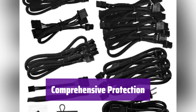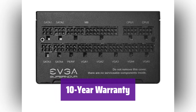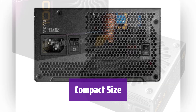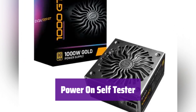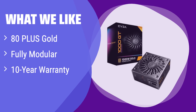It offers multiple protections including OVP, UVP, OCP, OPP, SCP, and Dual OTP, ensuring the safety of your valuable components. It comes with a 10-year limited warranty and EVGA's renowned customer support — peace of mind included. Despite its power, it has a compact 150mm size, making it perfect for smaller cases. It also includes a power-on self-tester for quick diagnostics. What we like: 80-plus Gold certification for high efficiency, a 10-year warranty, and a fully modular design for easy cable management. If you need a high-wattage power supply with excellent reliability and a long warranty, this is a solid option.